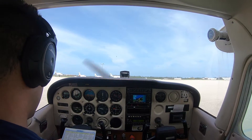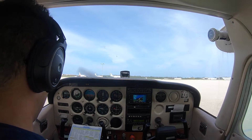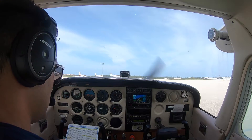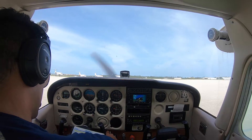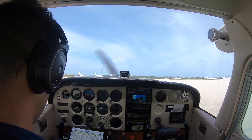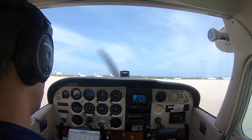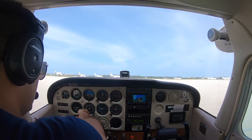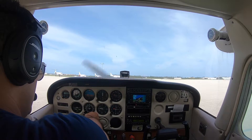Pre-taxi checklist: flaps up, avionics on, ATIS received, altimeter indicator set. We're squawking VFR and we are in altitude mode. Taxi lights on. Attitude indicator is set, and we're showing west on the magnetic compass. Departing runway 5.